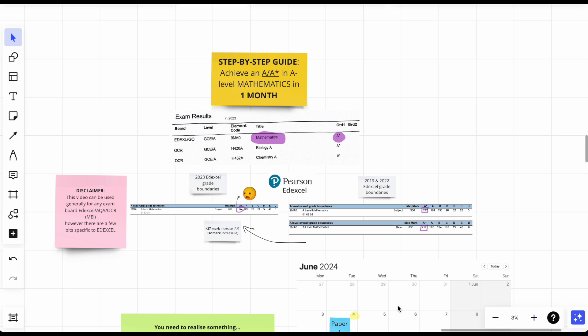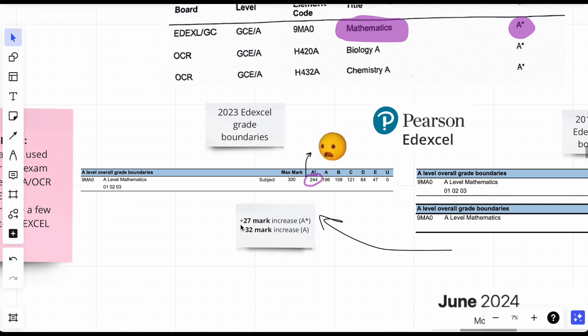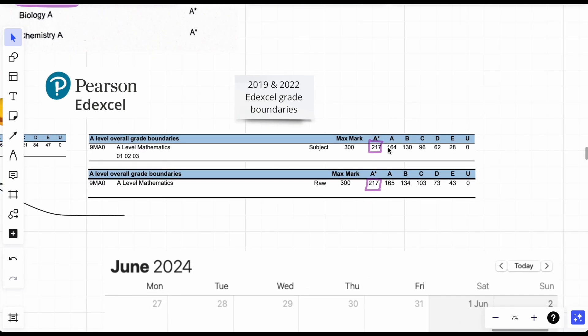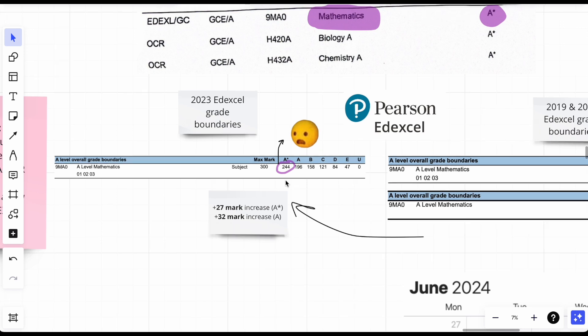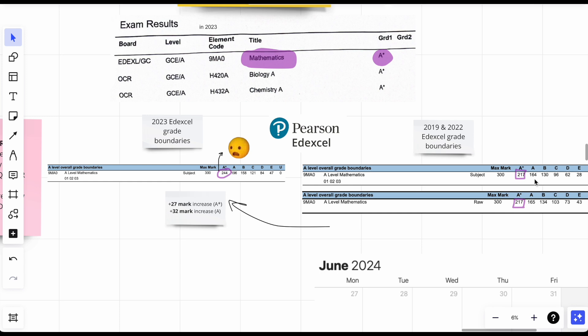The grade boundaries for maths were disgusting. An A* used to require around 217 out of 300, and then in my exams it became 244 — a 27-mark increase. For an A, it went from around 164 marks to 196, a 32-mark increase. I don't know what Edexcel was thinking, but it was baffling.